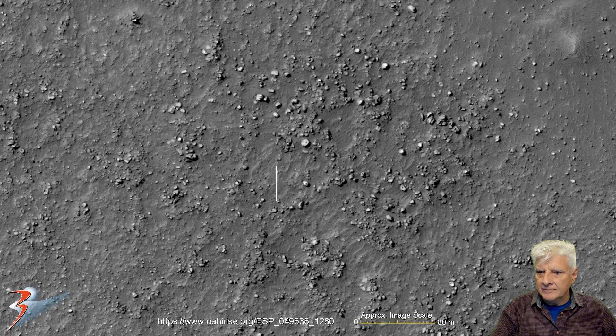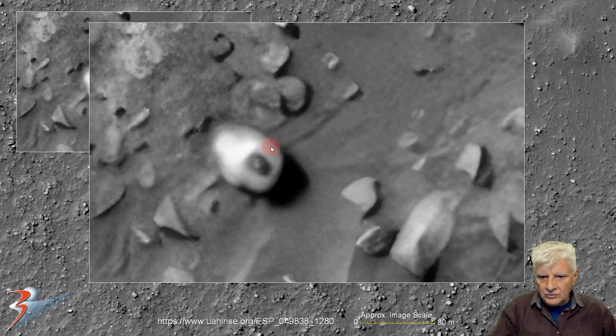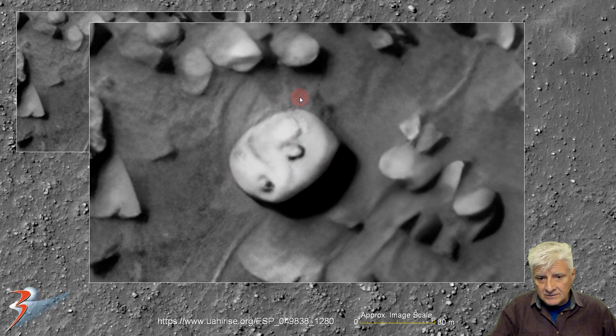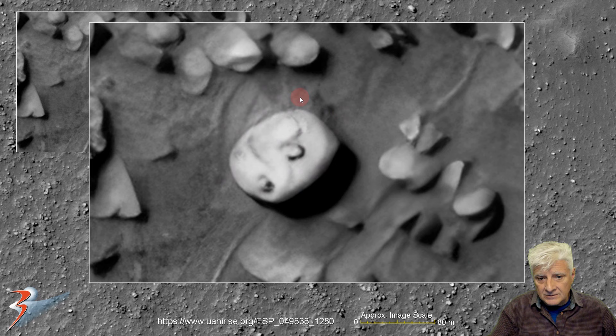There we'll zoom in on another prime example of a square cube with a slot in it there and a smaller part in the center. Check that out folks — it's almost like a depiction of an eye, that part. It looks almost sculpted. And there's another one similar to this that I've found in the past, right there folks, from Redux anomalies of Douglas on Mars. So it looks like this has been machined away or sculpted away — very strange. There's the smaller part on the top inside that carved out area.